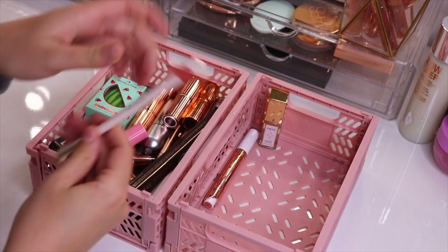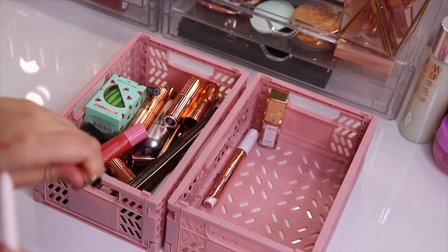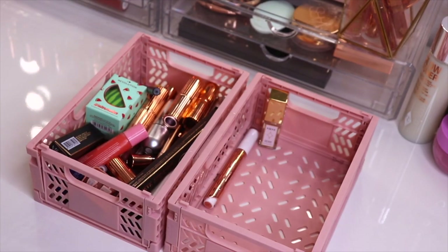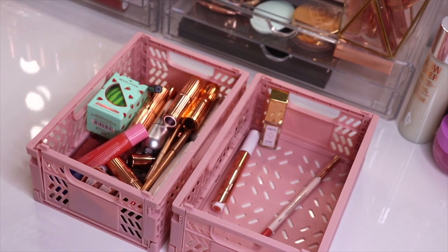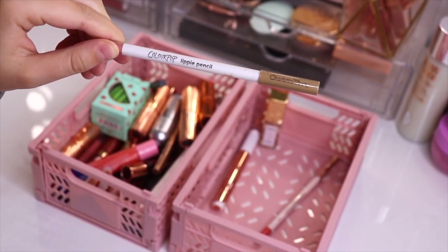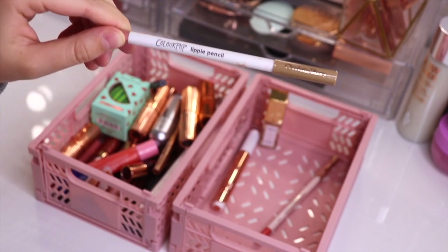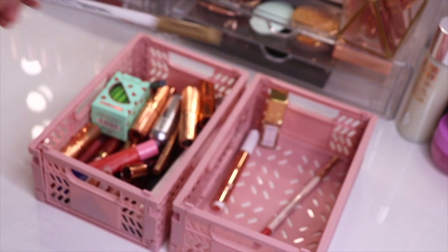I also have a brand new lip liner from Rare Beauty in the shade Lively. I've only worn this one time so I definitely want to keep that — it also goes really well with that Tarte lip product. I then find just an empty box, which can go. I'm going to get rid of this ColourPop Lippie Pencil in the shade BFF. I just never really wear these ColourPop Lippie Pencils anymore — I usually reach for my Charlotte Tilbury one — so this one is going to go.